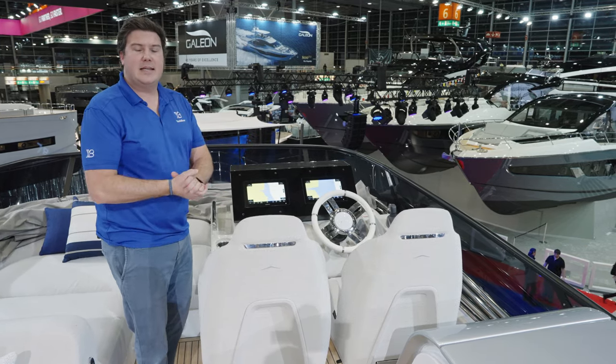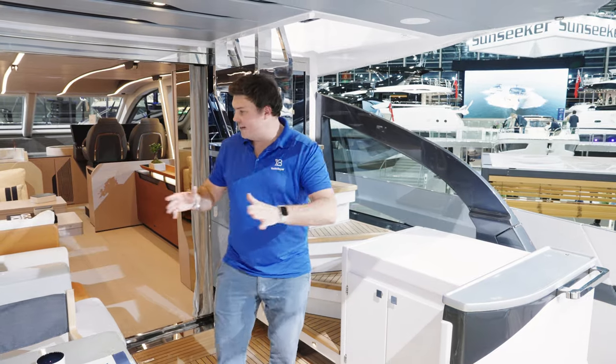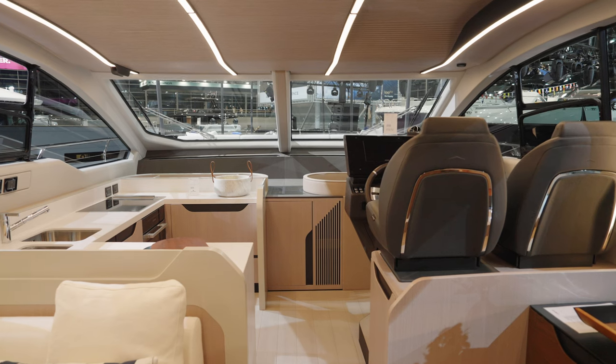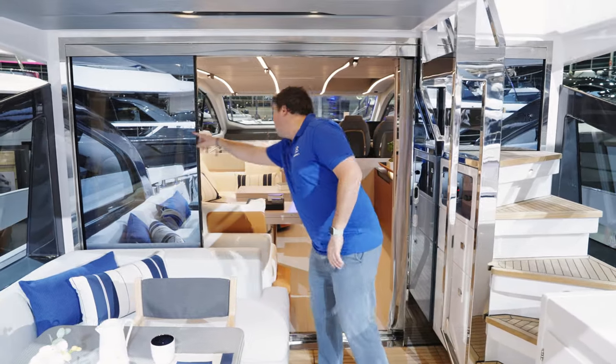Those are the deck spaces — let's head inside. One of the key features of the S7 is the way these areas blend into each other. They've actually moved the galley forward from the previous model, which had a galley-half layout. The galley is now right forward on this boat.